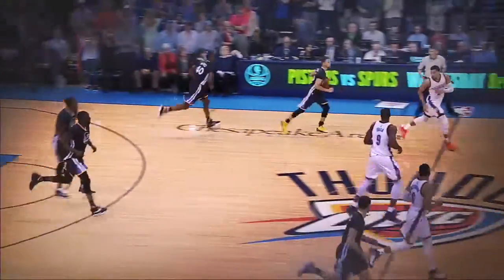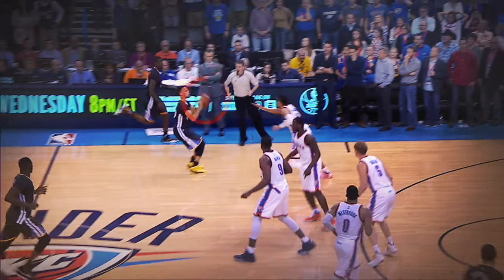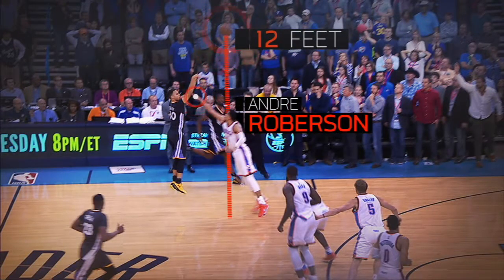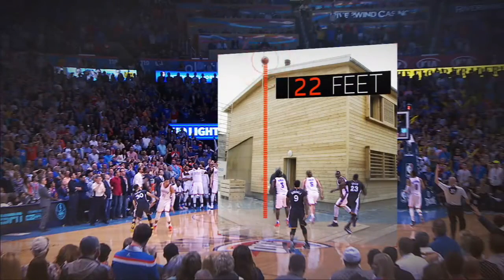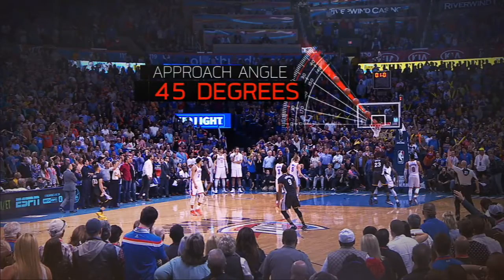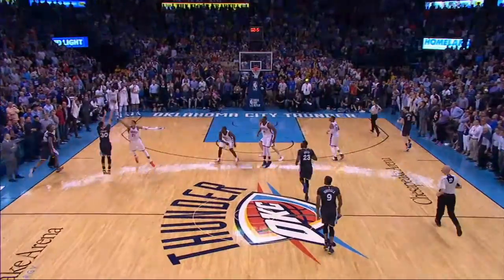And pulling up with seven feet of separation, that quick release means the ball is already 12 feet off the ground before Andre Roberson could have potentially altered the shot. All told, the ball reaches an apex higher than a two-story building and approaches the rim at an ideal 45-degree angle, to give Curry another record and the Warriors another win.